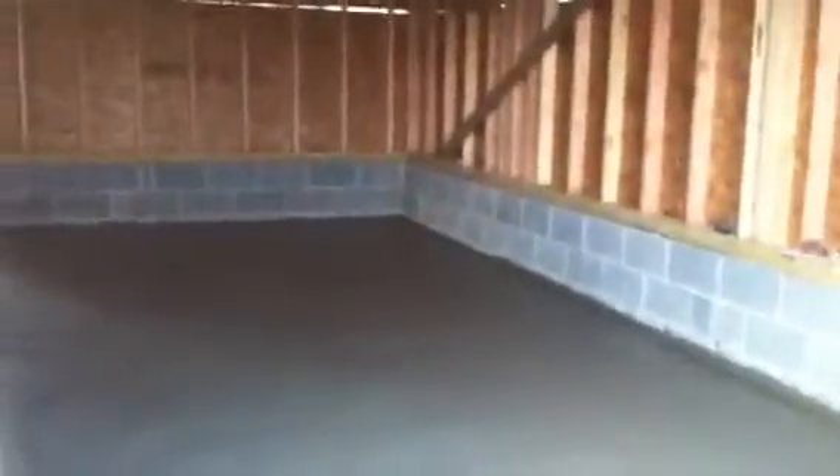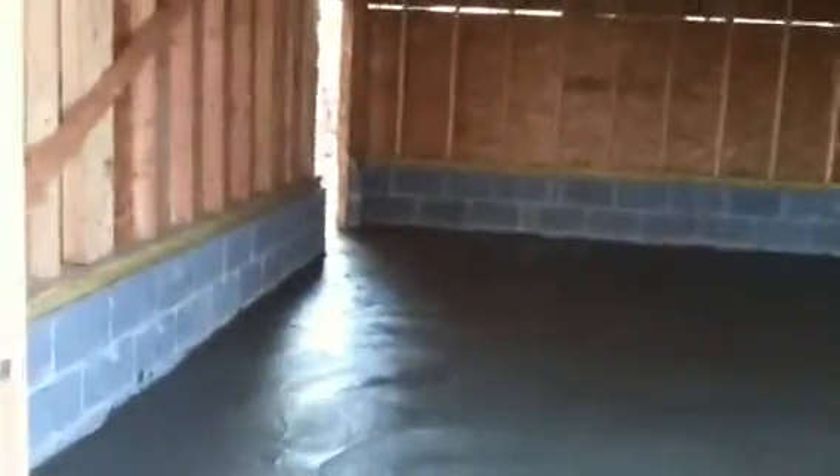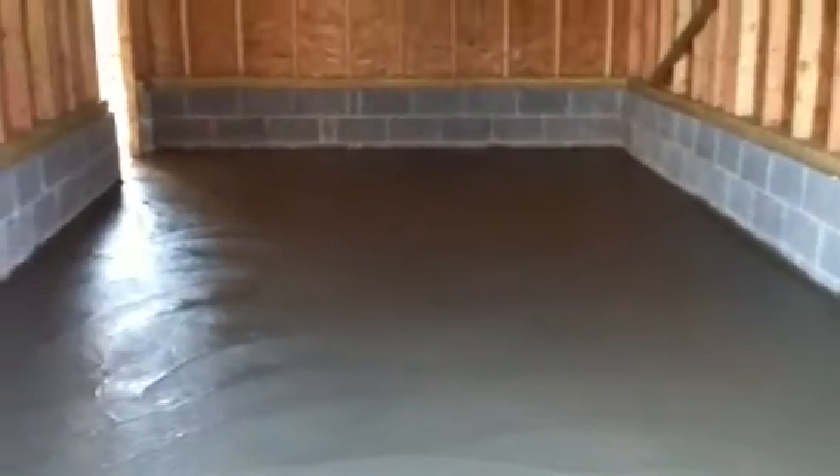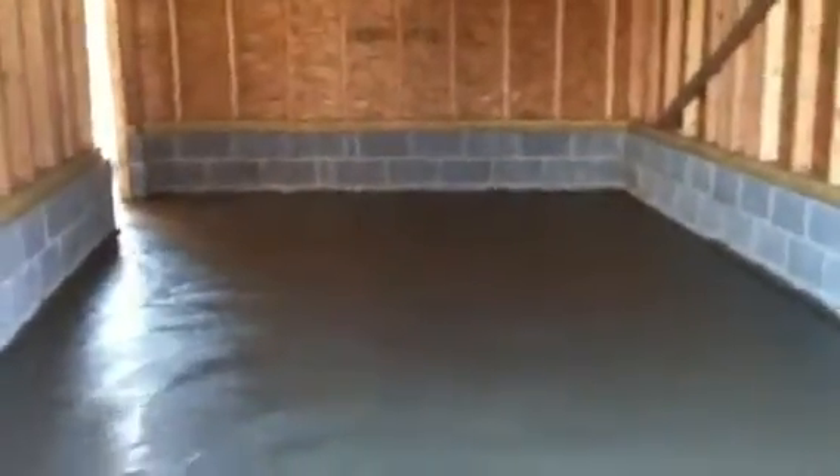Alright YouTube, we just poured the cement floor in the garage and we added five inches of concrete in the back and four inches in the front. We're going to smooth this out and by tonight this floor will be hardened and be able to walk on it tomorrow.